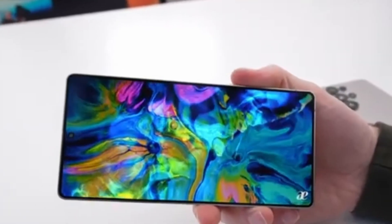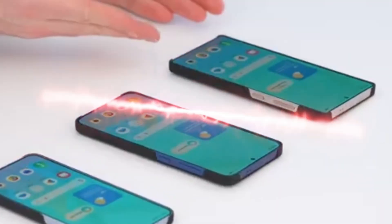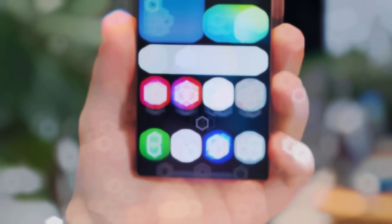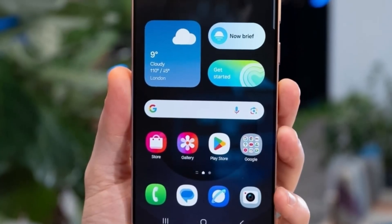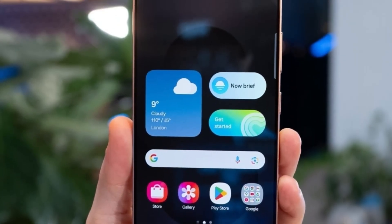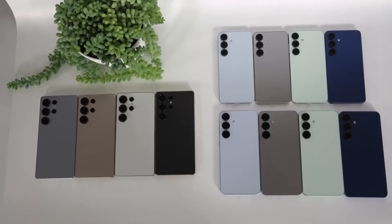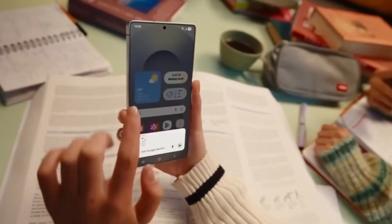However, people should still be cautious about these benchmark results. The scores aren't visible on Geekbench's official database right now, which means they might have been removed or never officially posted. Still, if they turn out to be true, the Exynos 2600 could be one of the most powerful smartphone processors ever made.